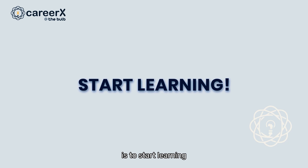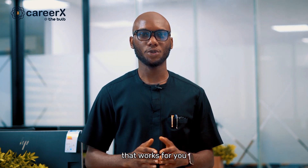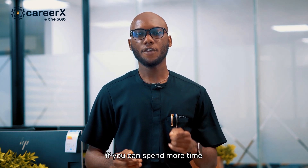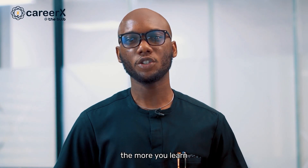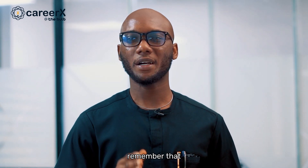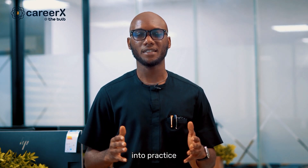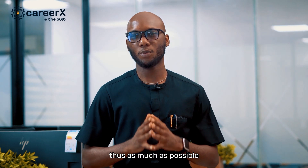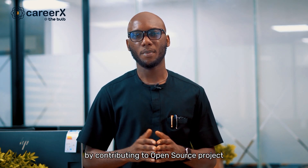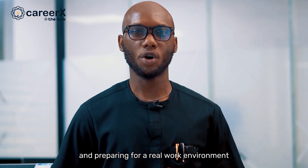The fourth step is to start learning. When you've done your research, chosen a field and the right learning resources, the only thing left to do is channel your passion and enthusiasm for technology into learning. Set a schedule that works for you and try to learn for at least an hour each day. If you can spare more time, that's even better. The more you learn, the better you become. When learning, remember that you are not just learning to pass tests or exams — you are learning to put these skills into practice. As much as possible, try to put your skills to the test by contributing to open source projects, which will help you strengthen your skills and prepare for a real work environment.